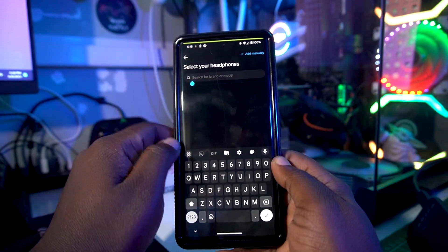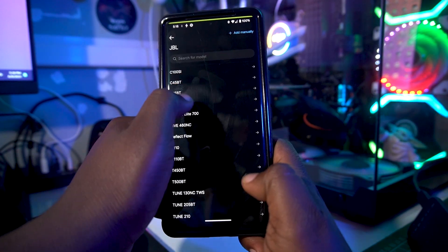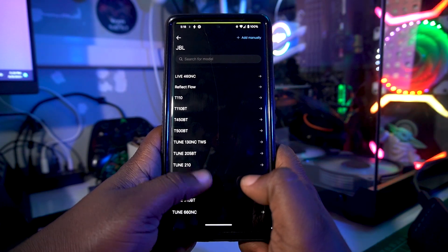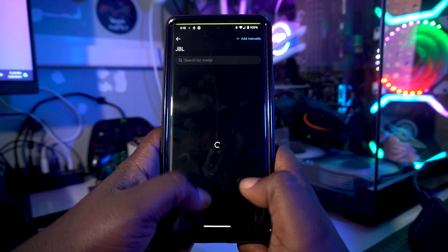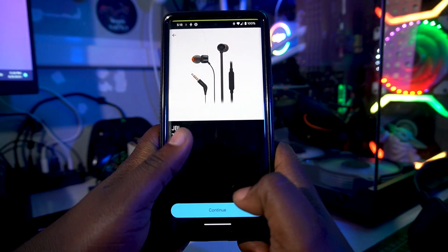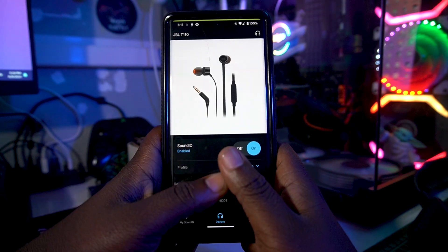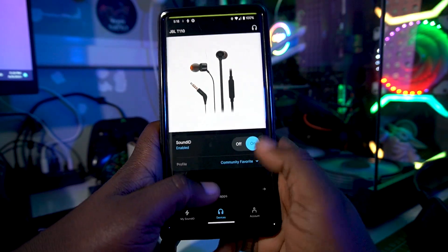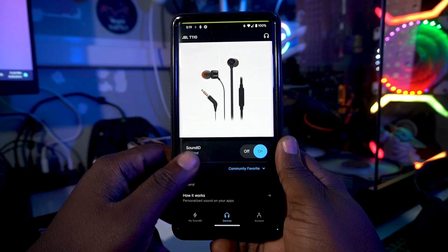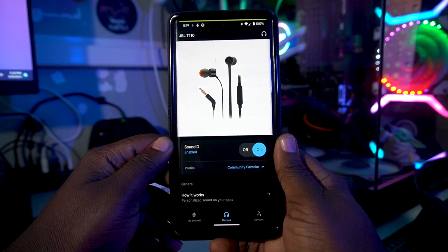For example, if you have JBL earphones, you can add JBL manually, browse by brand, and select your specific product. Say you have the JBL Tune 110 — you select it, confirm it's wired, tap next, and Sound ID will identify your headphone and work flawlessly with it. It's a really nice application to help you get perfect sound from your earphones.